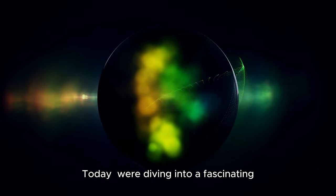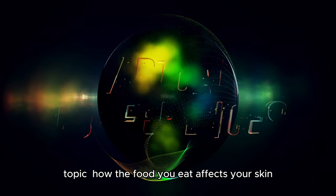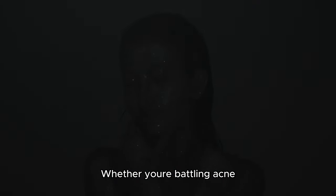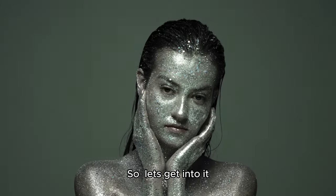Welcome back to the channel. Today we're diving into a fascinating topic: how the food you eat affects your skin. Whether you're battling acne, dry skin, or just aiming for that glow, understanding the connection between your diet and skin health is crucial. So, let's get into it.